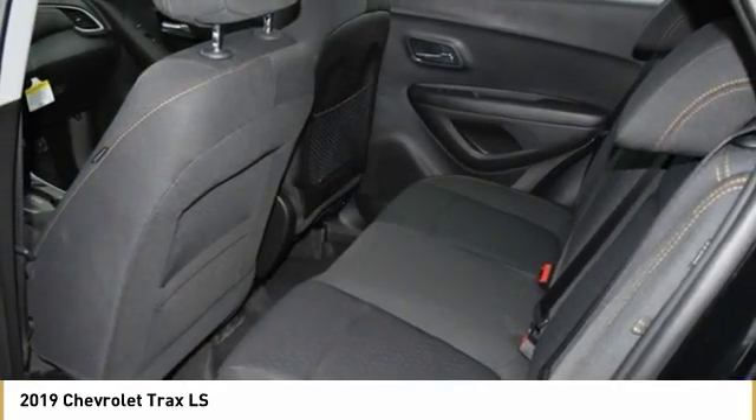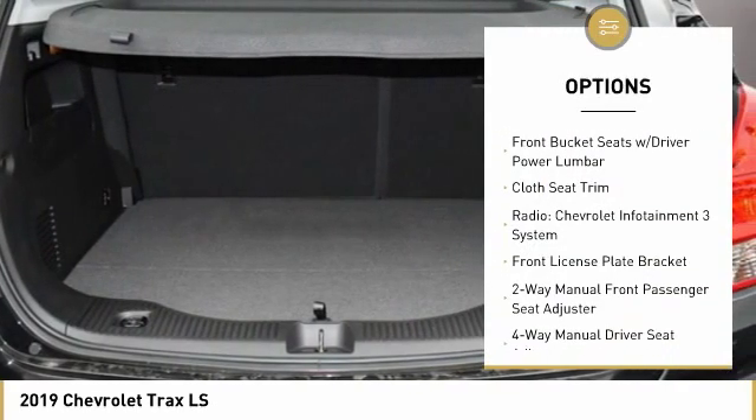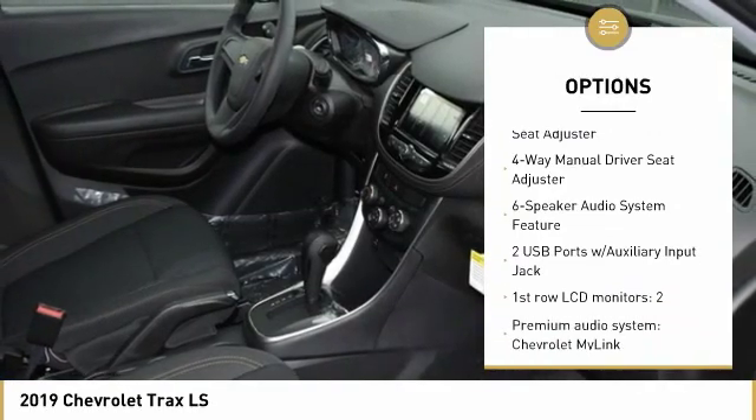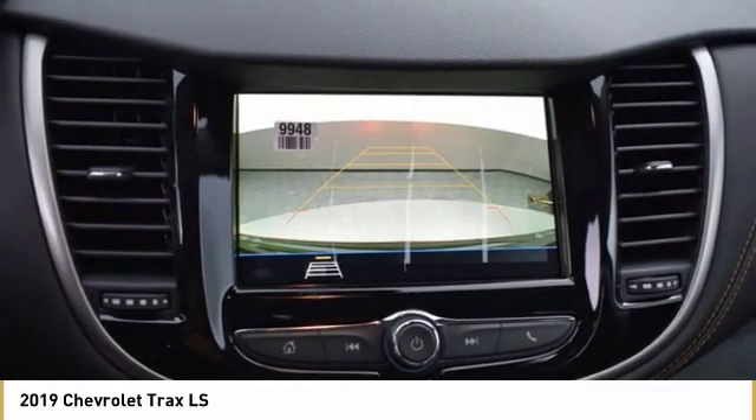Here are some of this vehicle's great options: traction control, dual airbags, air conditioning, power steering, alloy wheels, security system, power windows, compass, rear window defroster, and electronic stability control.